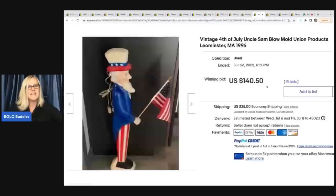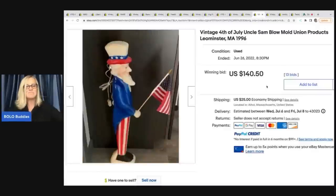The next item is this blow mold. Blow molds are big money — Halloween especially, Christmas, amazing. The nativity sets are getting great deals. One reason I shy away from these is because I hate shipping them. So if anybody has any shipping tips for blow molds, drop that down in the comments. This one — it is a Uncle Sam blow mold — sold for $140.50 plus shipping.